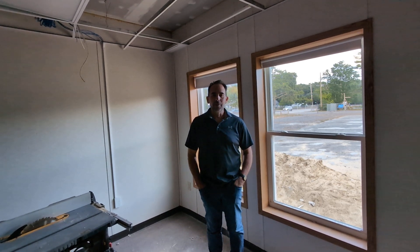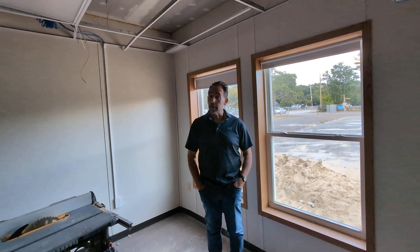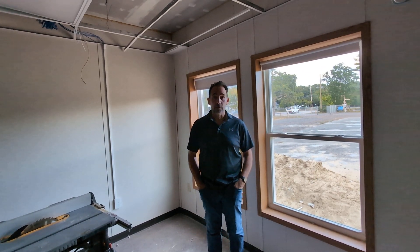Hi everybody, it's Friday afternoon. The first official week of construction has been, well at least started — it's definitely not completed. You'll get the sense of that in just a moment.